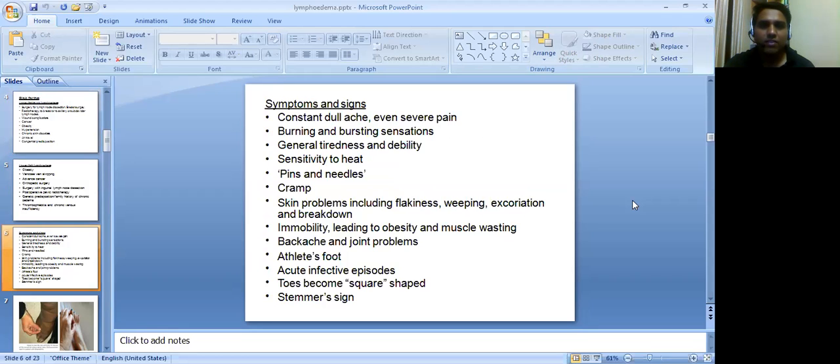The symptoms and signs include constant dull aching pain — even severe pain can be noted — burning and bursting sensation, general tiredness and debility, sensitivity to heat, pins and needles, cramp sensation, and skin problems including flakiness, weeping, excoriation, and breakdown.